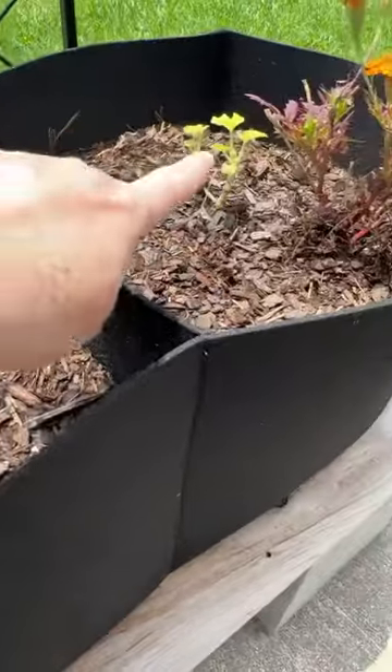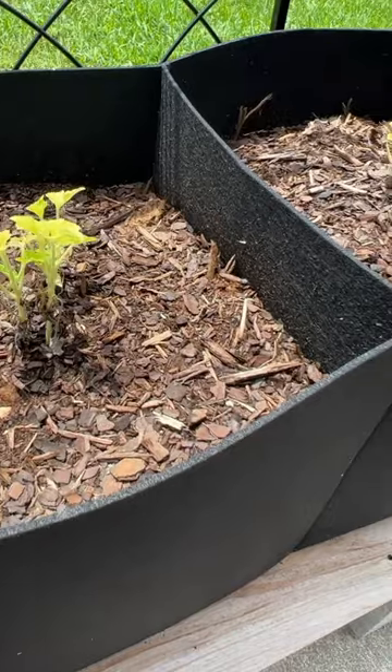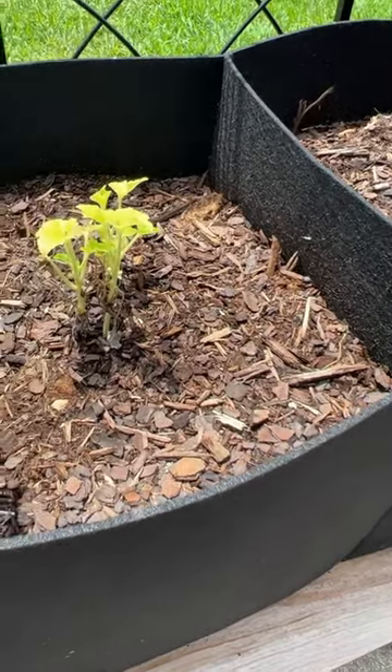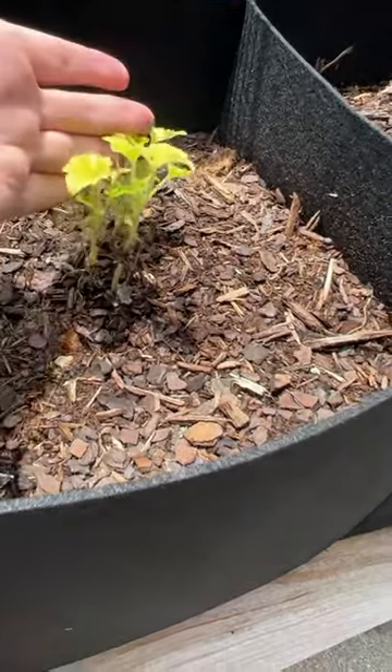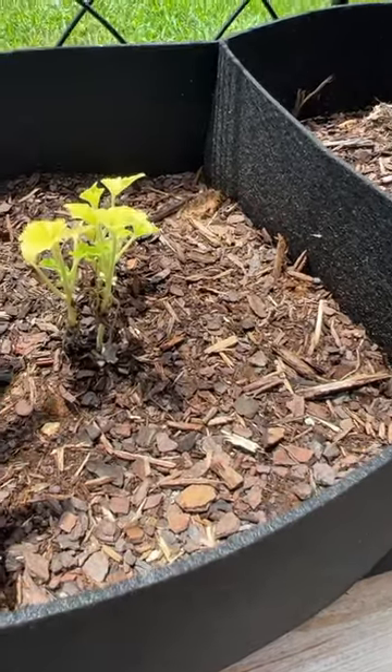These zucchini squash are out in my grow bags in direct sun. As you can see, they're not growing much and the coloring of them is not really on the green side.